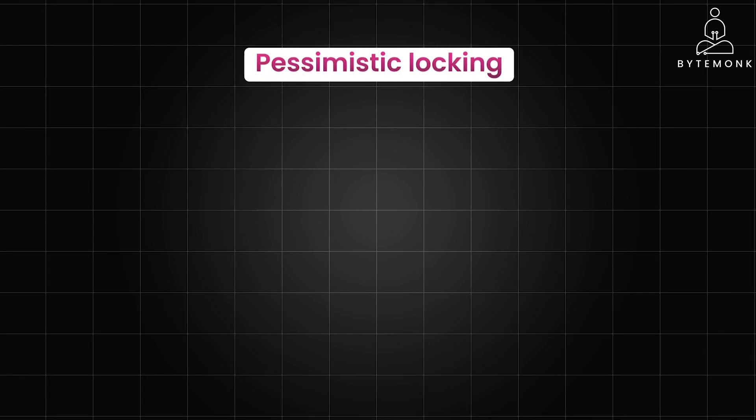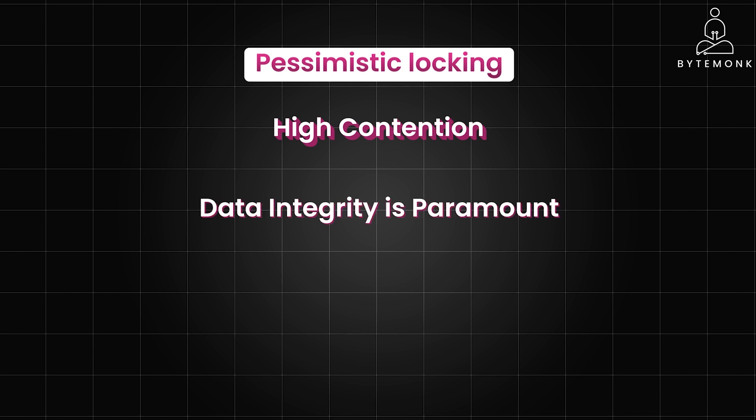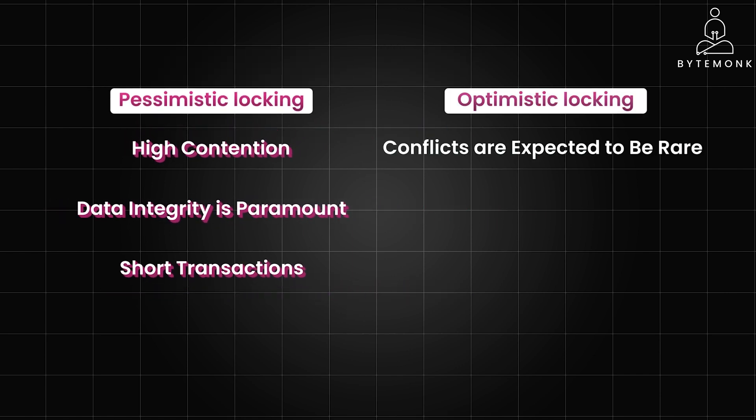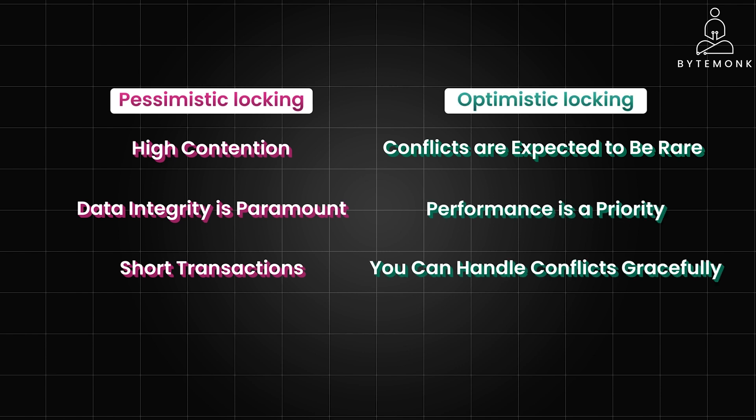Pessimistic locking is best suited for scenarios where you anticipate frequent conflicts, where multiple users or processes are likely to try modifying the same data simultaneously, and where you need to absolutely prevent lost updates or inconsistencies. Pessimistic locks are held for the duration of the transaction, so they are less ideal for long-running processes. Optimistic locking, on the other hand, is a good fit for scenarios where conflicts are expected to be rare. If many users are frequently editing the same record, pessimistic locking might be a better choice. You also need to strategize for merging changes or alerting users when conflicts do occur.